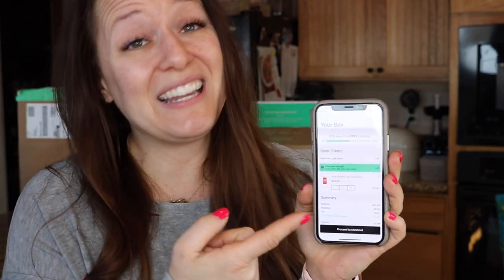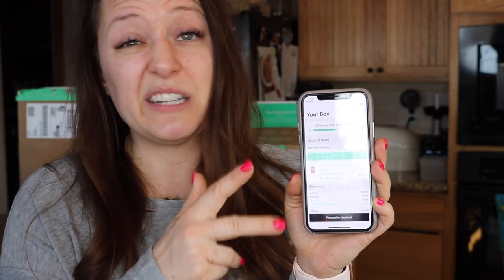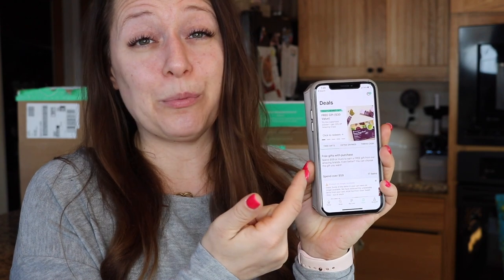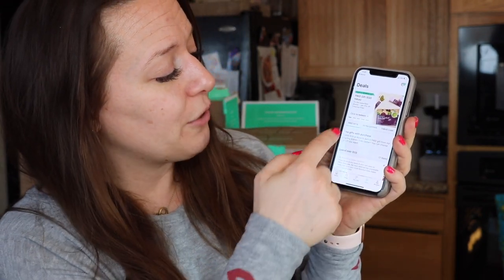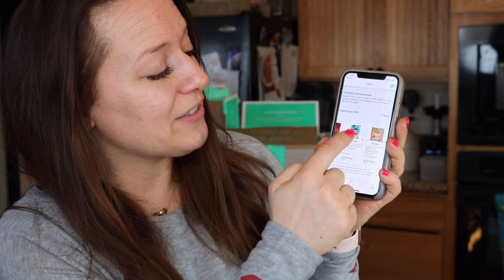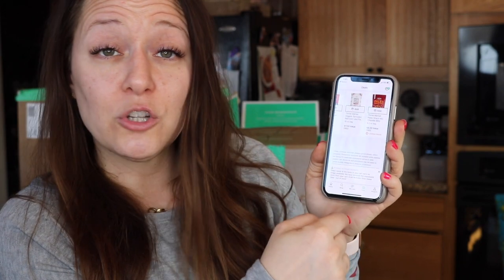If you click, you can see I already have something in my cart — it saves your cart. What I like to do is load up the cart with things that I want or need, then click on deals and it shows you the free gifts with purchase. There are always multiple free gifts. If you spend over $59, these are all the current options — there are 17 options. Sometimes there are other thresholds for other free gifts.